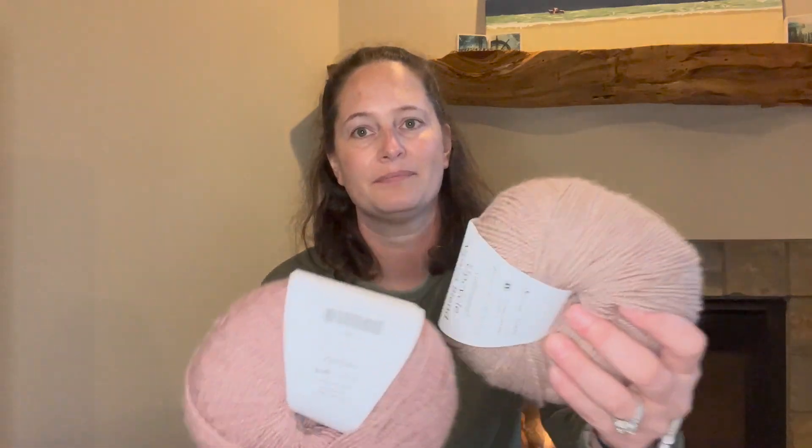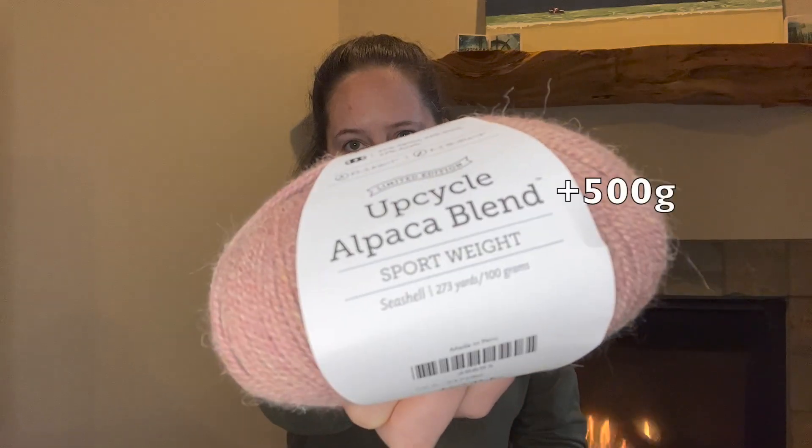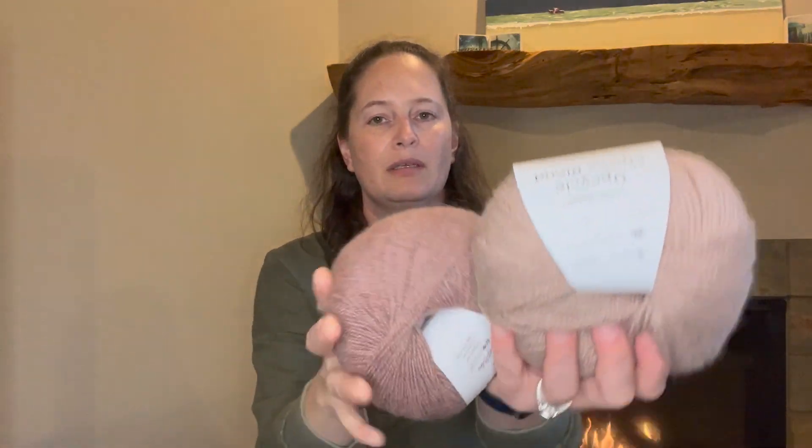But we're not done yet. I kept hearing about the Upcycle Alpaca Blend yarn from multiple different podcasters — I initially resisted, but because I was placing an order I couldn't resist any longer. I got two colors: one worsted weight and one sport weight, both the Upcycle Alpaca. I got 700 grams of the Linen color in worsted weight, and 500 grams of the sport weight called Seashell. They're very similar but definitely colors I like — and that's two sweaters right there. All in all, 1,700 grams from Knit Picks, not including what I sent Eva. Holy cow, that's a lot.